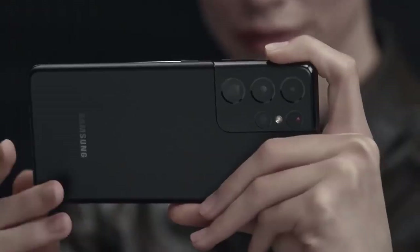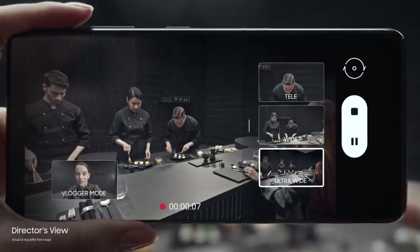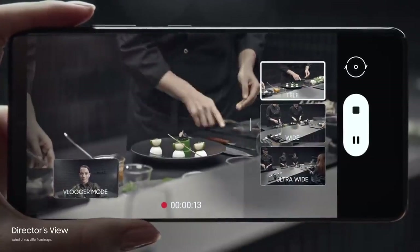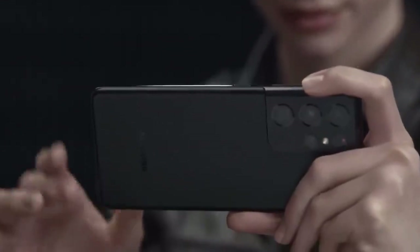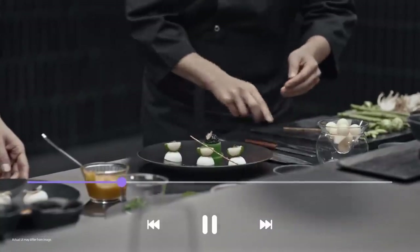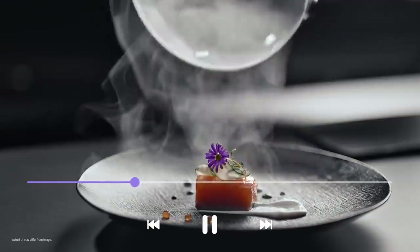Groundbreaking director's view reimagines movie making. In real time, you call the shots. Choose between ultra-wide, wide, and when you want to get up close, tele. Or put yourself in the picture with vlogger mode. It's all covered in one take with unprecedented processor speeds splicing every angle together on the fly. Without lag, it's all there in a single seamless movie file, ready to share.